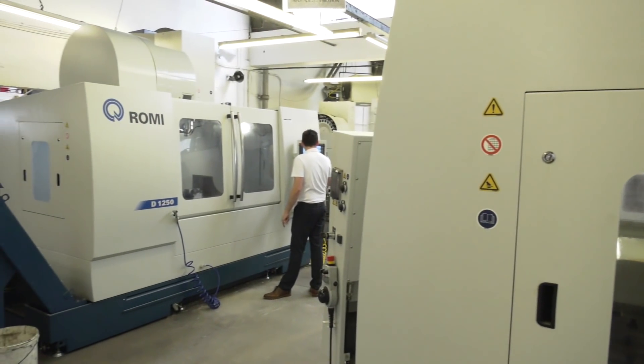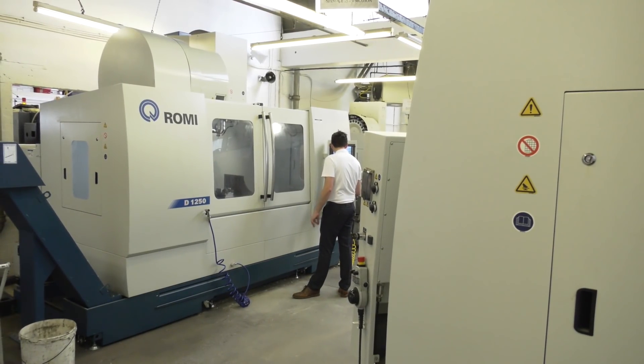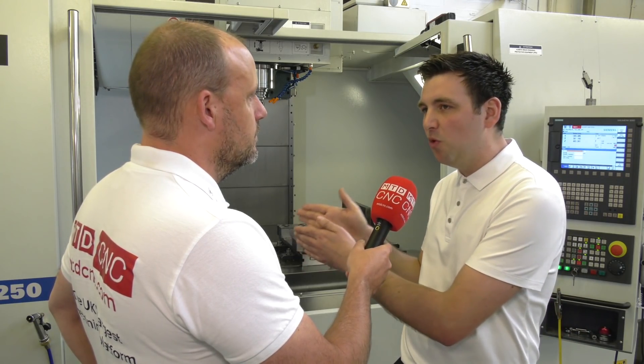The first machine that you bought has got a 4th axis unit on it but you don't have that on this one. You didn't need it this time round? For us the 4th axis is more of a nice-to-have — we don't do a lot of 4th axis machining. This one was more to eventually look at different options. Can we be more competitive by getting more vices on the machine? Can we do more parts? Effectively running the two machines back to back.